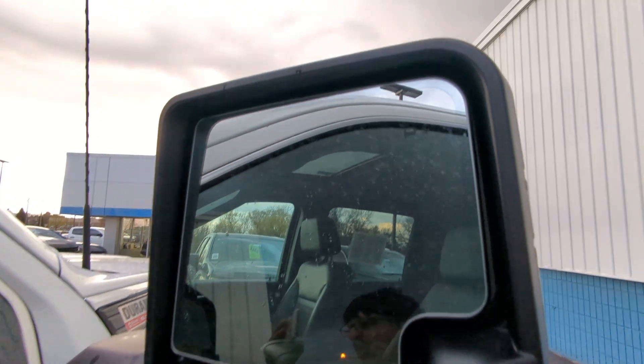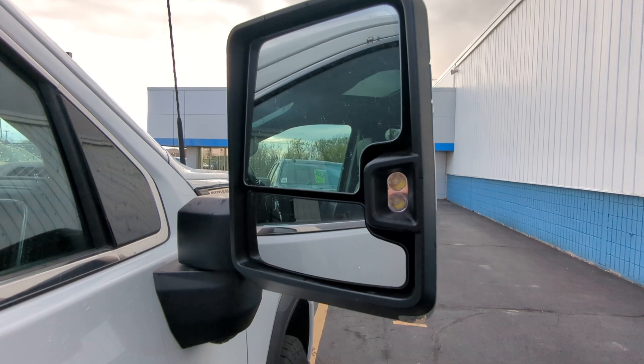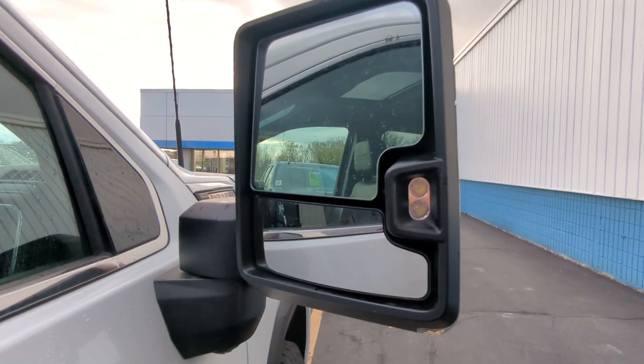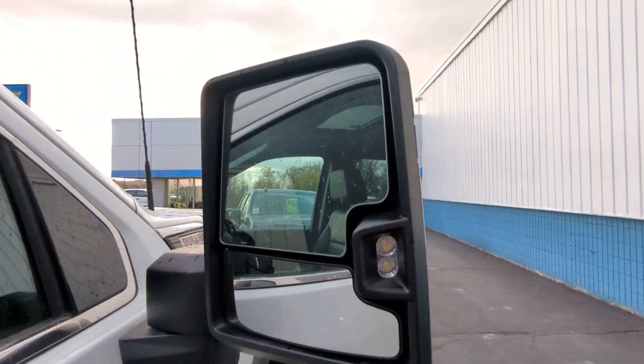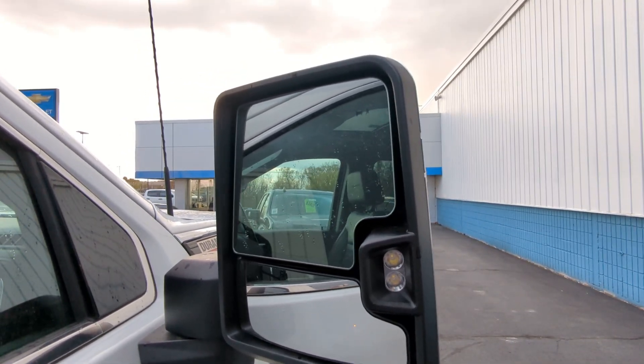One of those electronics being the blind spot monitoring — with you having a big truck, those little cars, I'm sure you have more small sports cars down there that are hard to see. This is something that will light up when something is in your blind spot. I don't know if you're familiar, but that's an awesome feature that this truck does have.